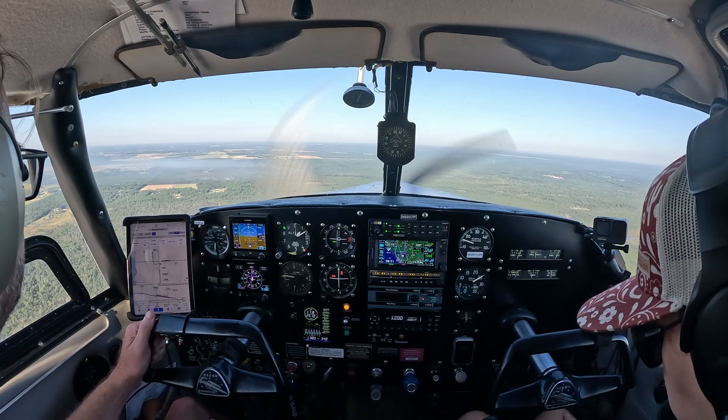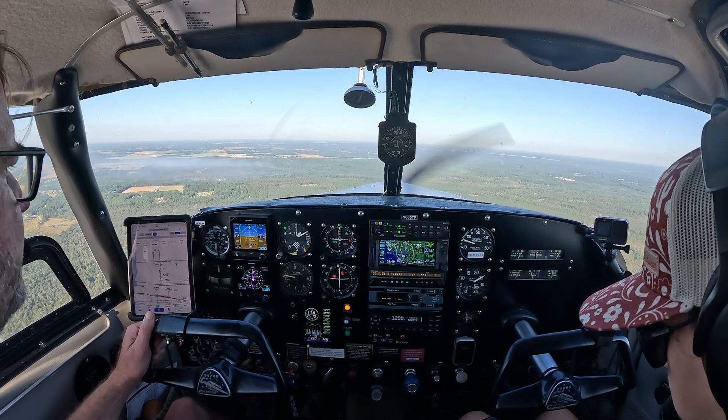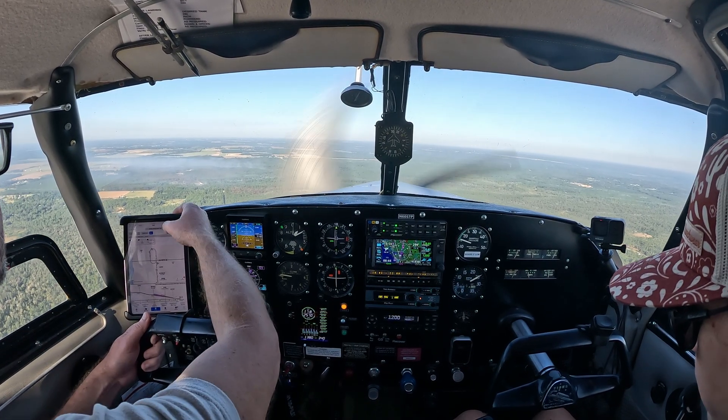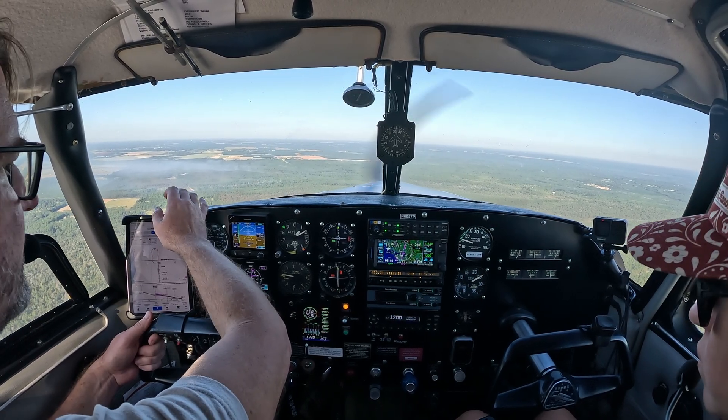Cross the final approach fix at 1700, 3-degree glide slope. Missed approach: straight ahead to 3000, WBIC hold. Got CTAF already tuned, winds are calm.